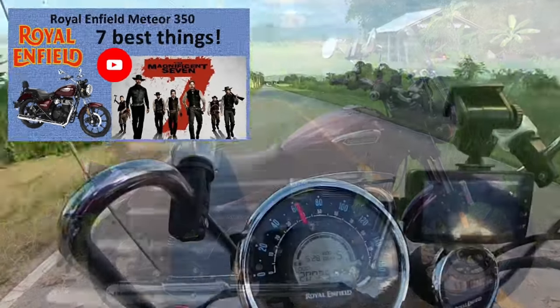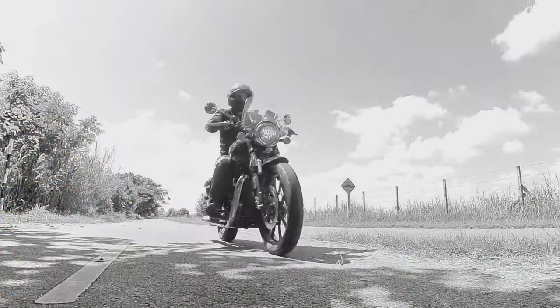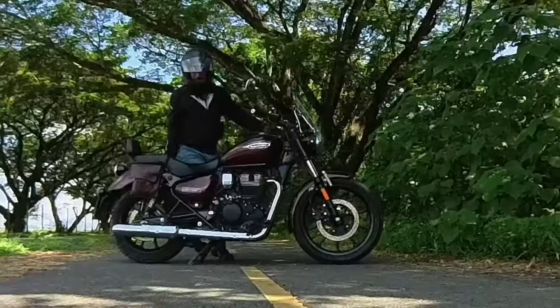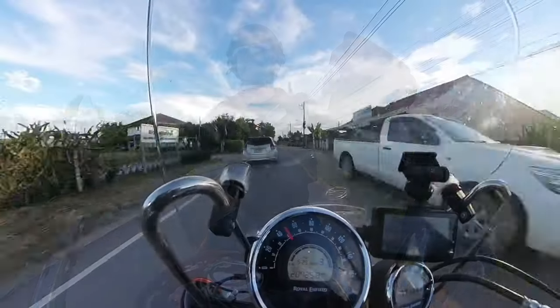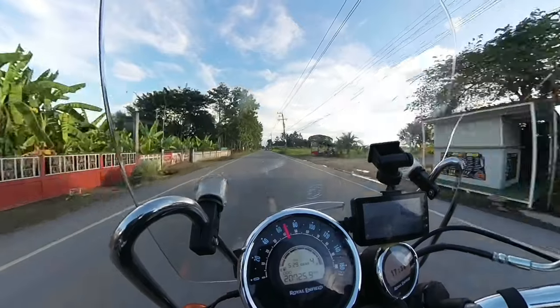The 7 best things that I love about my Royal Enfield Meteor — the Magnificent 7. If you are thinking of buying a Royal Enfield Meteor, this video is a must. And if you already own a Royal Enfield Meteor, do you agree with me? Please comment and share your experience.